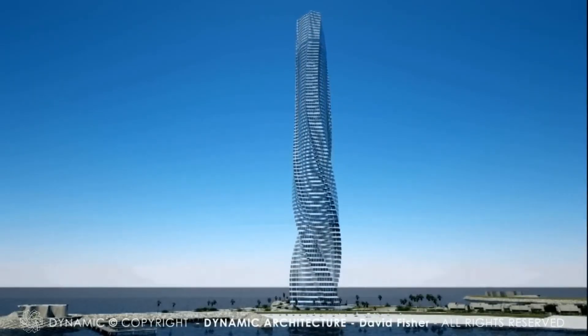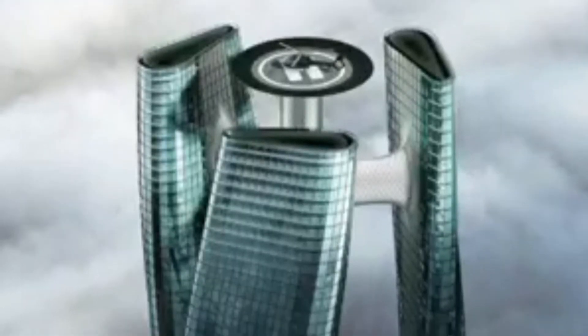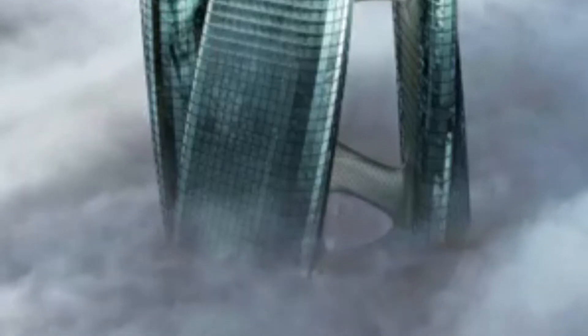The project was officially cancelled due to financial concerns and other undisclosed factors. But the plans to build a rotating skyscraper are not over yet. In 2021, a Turkish architectural design studio named Heriatak unveiled their concept named the Squall Tower.